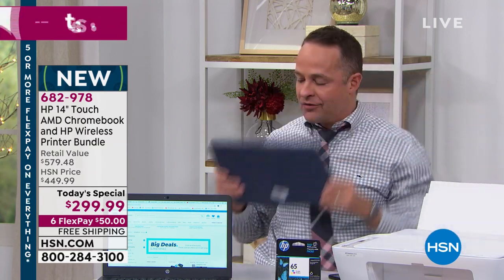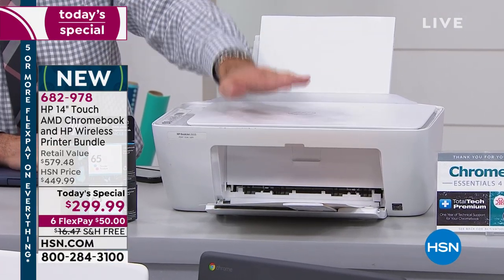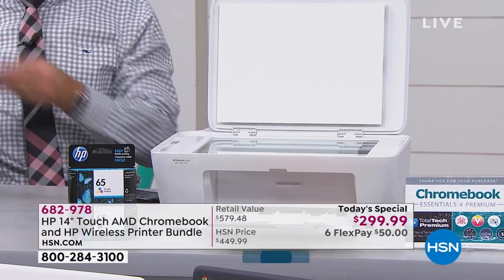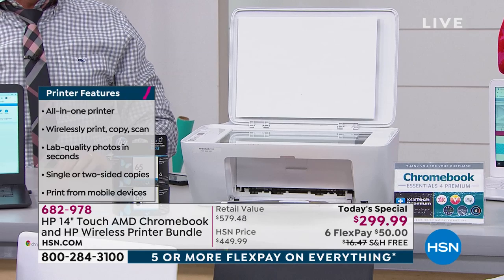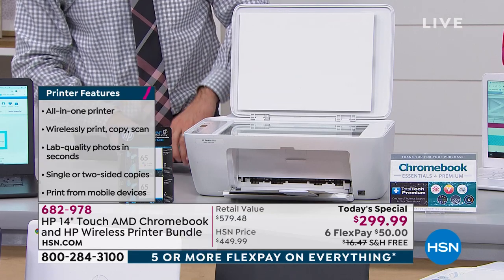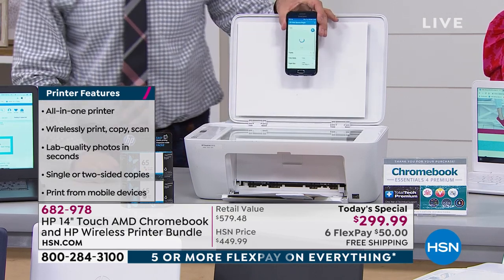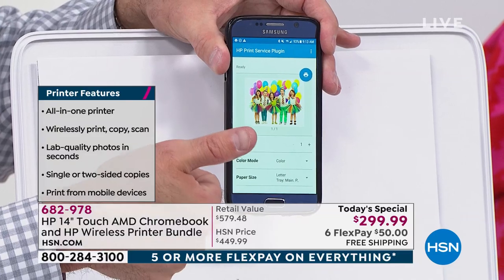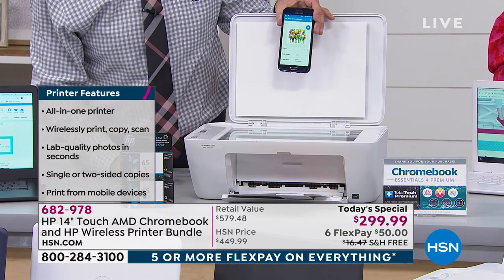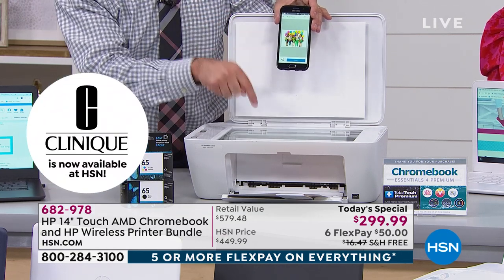Let's talk about the printer. The computer is the star of the day, but this is not just a printer — this is print, copy, and scan. HP is the number one printer manufacturer in America. You have a flatbed copier and a flatbed scanner. This is a printer with ePrint technology, so you can print from any phone, any tablet, any computer in the world. Maybe your husband uses a Mac, you use this Chromebook, your daughter uses an Android phone — it doesn't matter, from any device, anywhere in the world, you can print to your new printer.